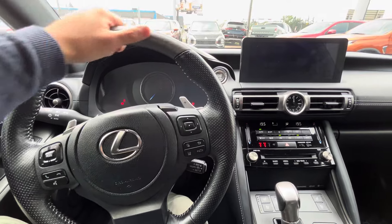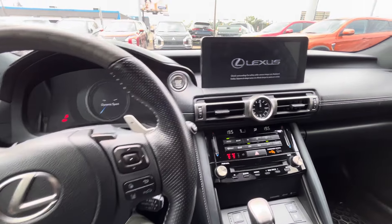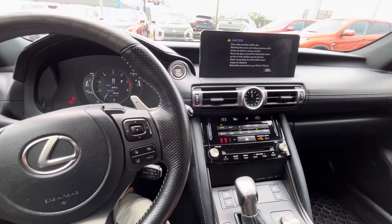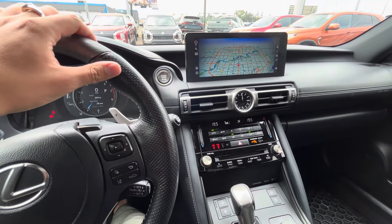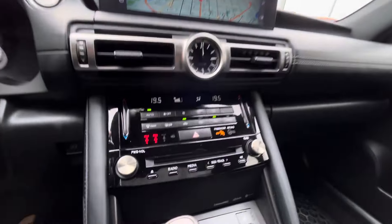It gives you a nice little welcome. In the middle here you've got your touchscreen, and you can also use this touchpad — nice and easy to use. You've got navigation, backup camera, and you can link your phone to it as well.